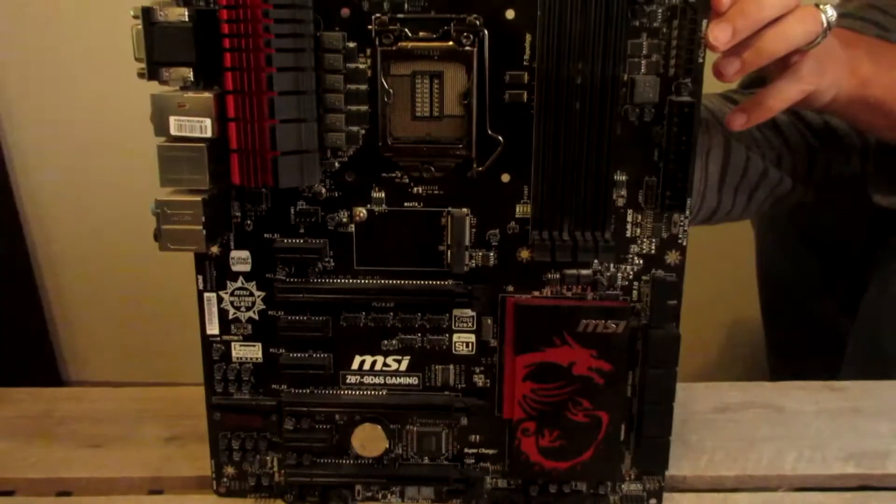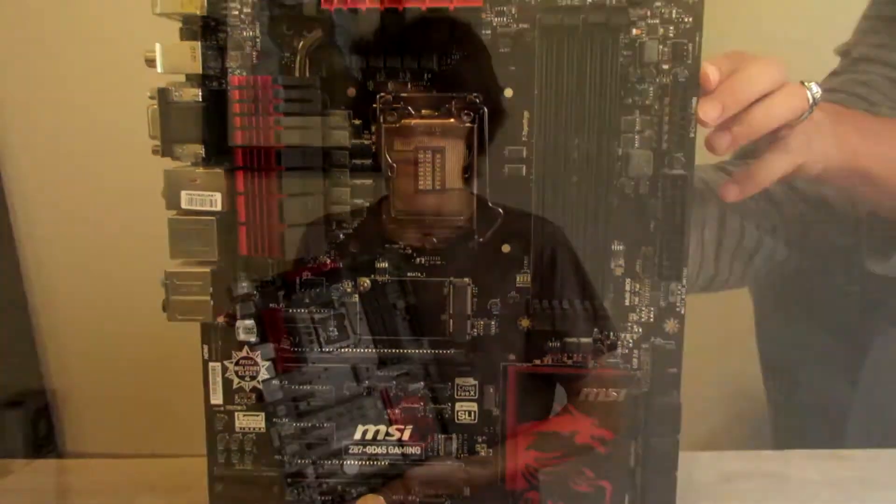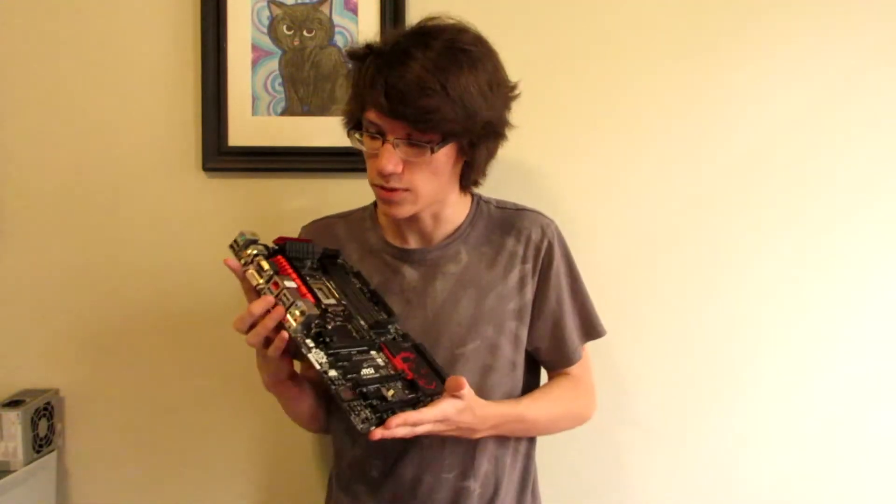For the motherboard, he has an MSI Z87GD65. So it's one of MSI's fancy pants motherboards with killer Ethernet and dragons.